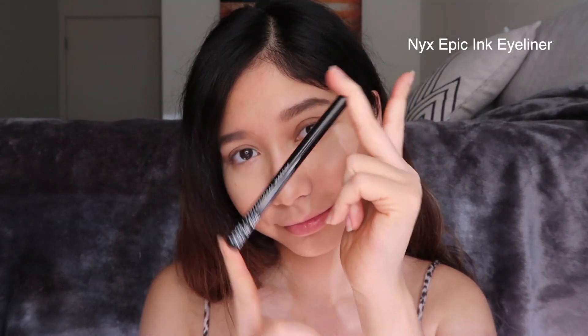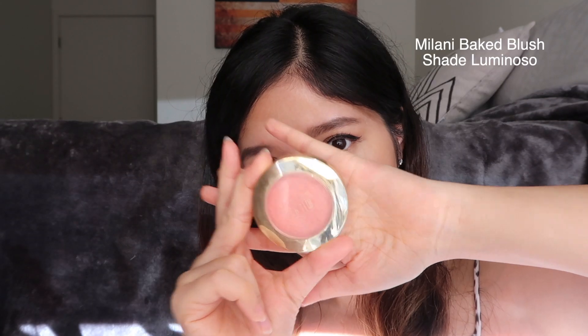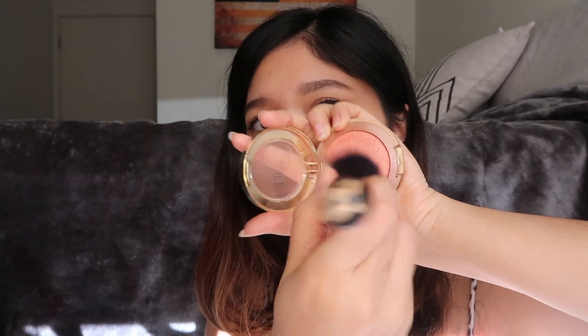Next I'm gonna go back to my eyes — I'm using the NYX Epic Ink liner. Then I'm gonna curl my lashes and apply this Benefit Bad Gal Bang mascara. I don't know why this video is so unorganized — I guess my mind was in multiple places at the same time.